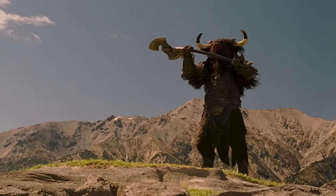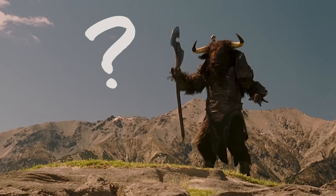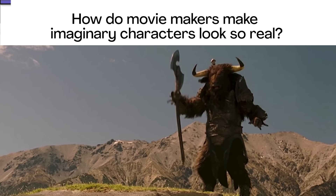Before I move on, I'm curious — how do you think movie makers make imaginary characters look so real? Now would be a good time to pause the video and discuss.